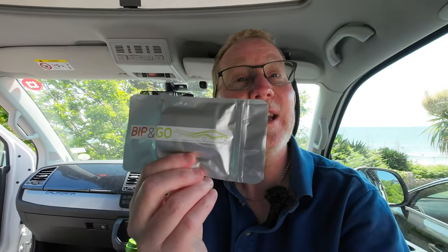Hi everybody, I'm JT. Welcome to another video from me here at Campervan Journey. Today I want to talk to you all about one of these.